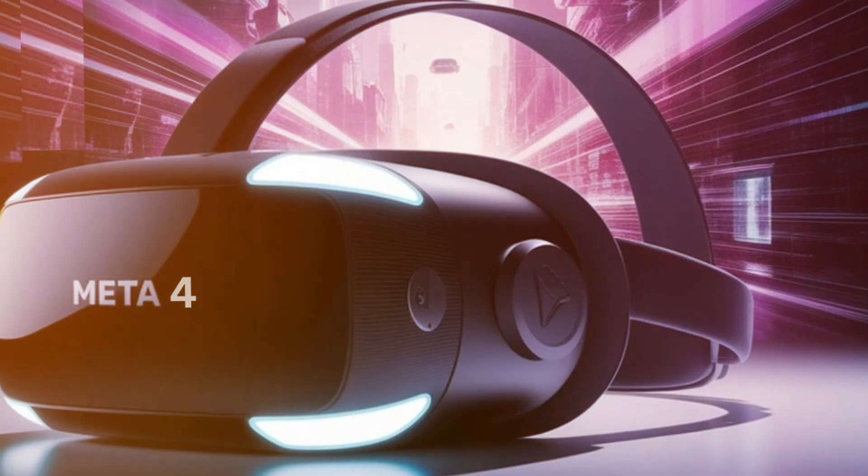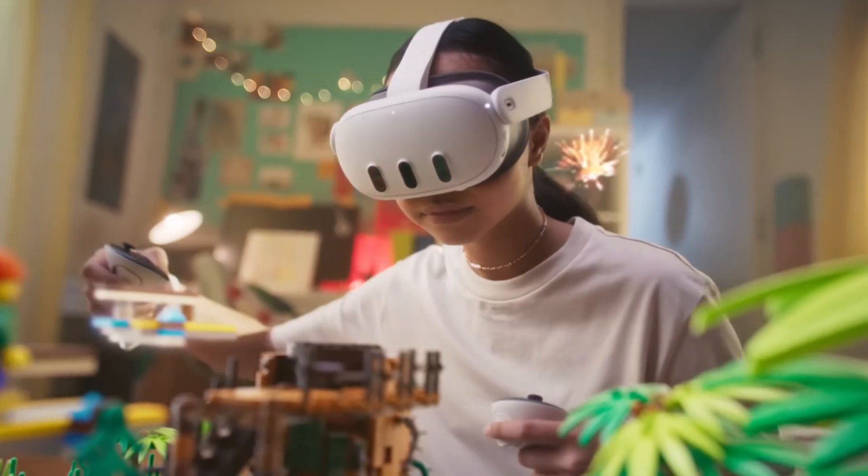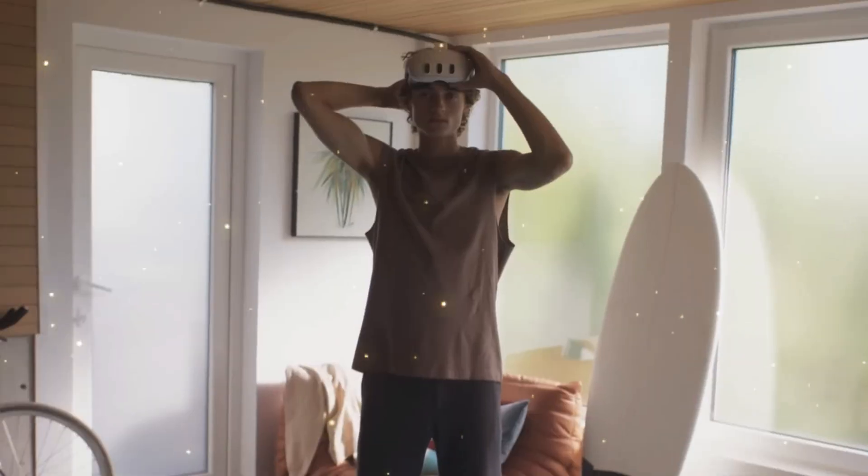This is not just another iterative upgrade. The MetaQuest 4 looks set to redefine what we think a standalone VR headset can do — faster, slimmer, smarter, and far more immersive than ever before.